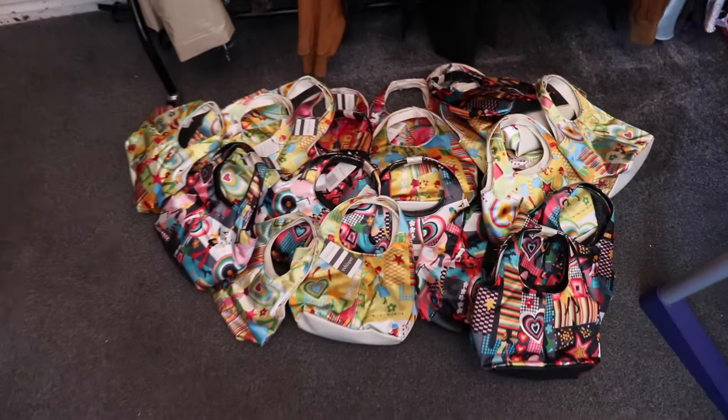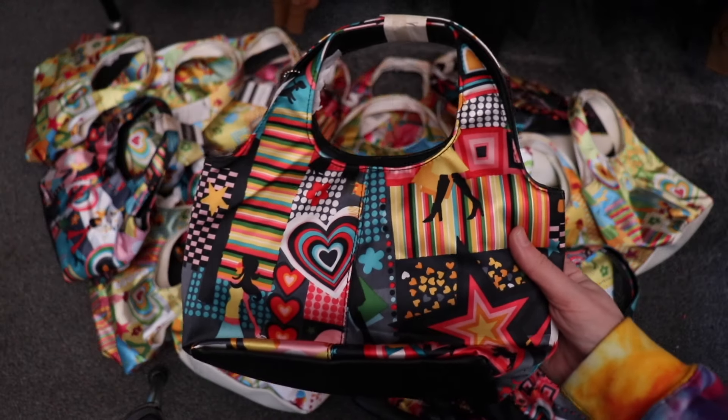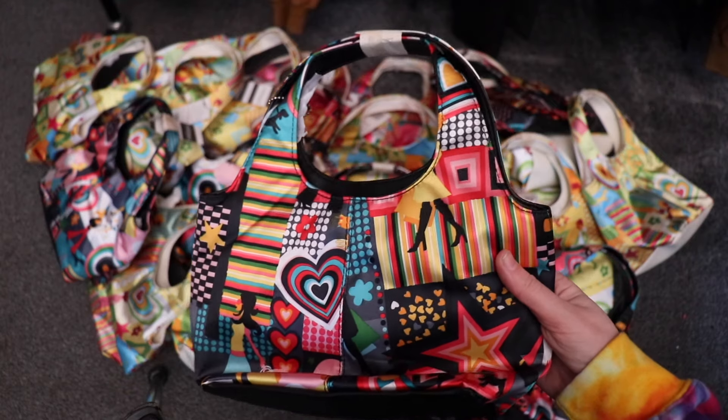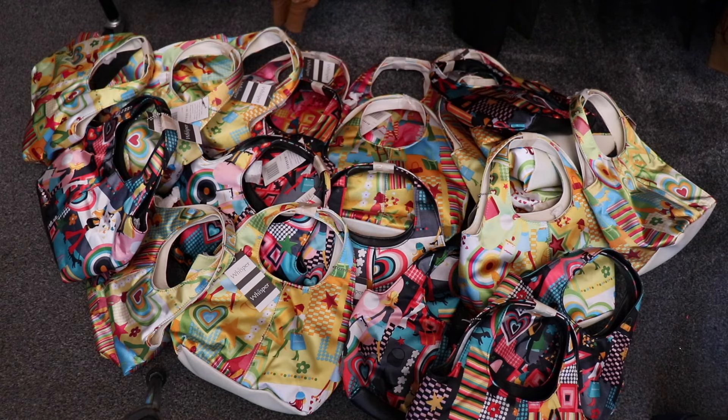Another item that has been a flop is these bags — another dead stock item I bought a lot of. I thought they were going to have that 'so ugly it's cute' vibe, but everyone I've shown them to just thinks they're really ugly. That's probably why they haven't sold — I bought about 90 of them and we've sold maybe five. eBay is a good option but I don't want to wait, so I'll either try Facebook Marketplace or put them in the car boot pile.